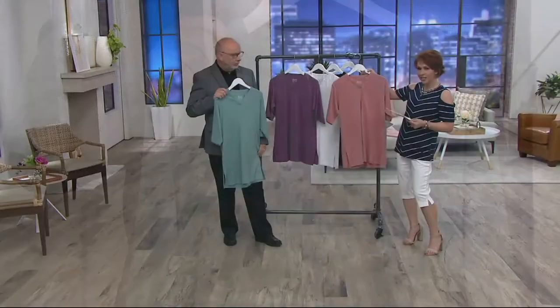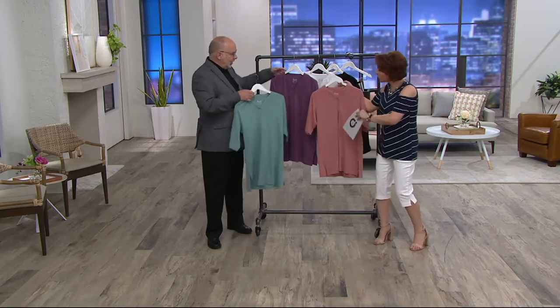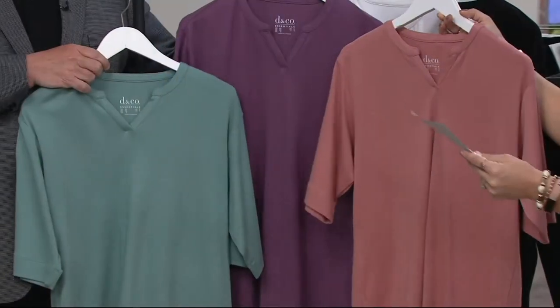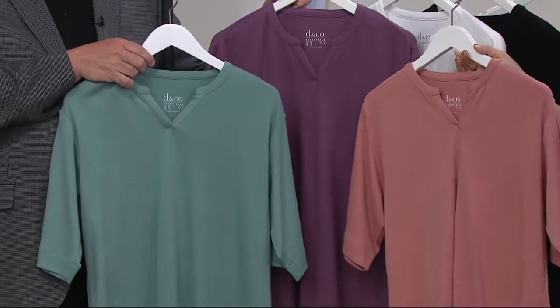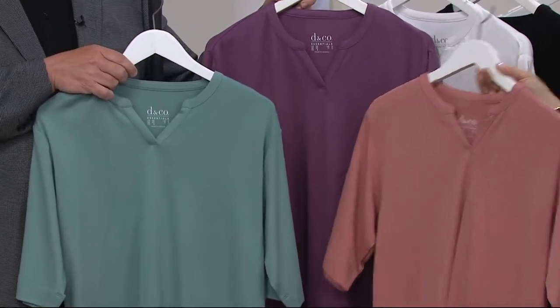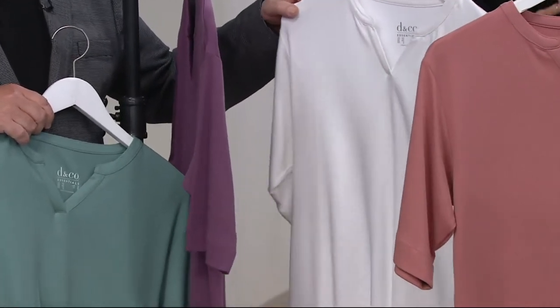Your colors are new antique rose, new amethyst, and dusty aqua. I love this color palette — look at these three colors, how could you not want all three? And then, of course, we have white and black to get started. How could you not want all of those?